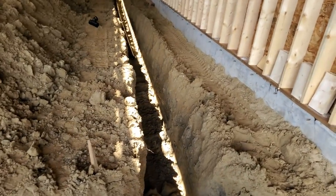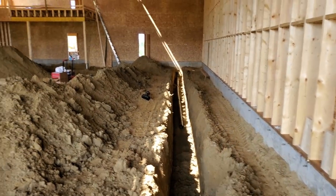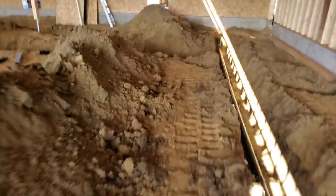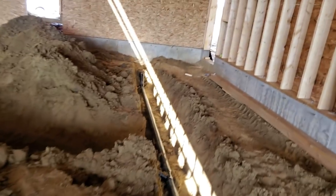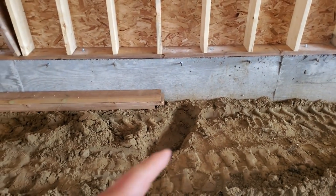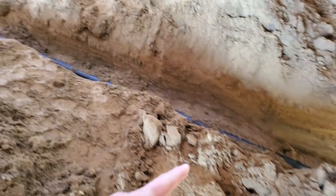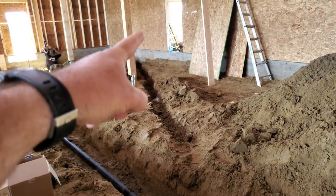We've got trenches like crazy. The electrical panel will be on the outside wall there, and the main electrical cord is going to go through that one into the utility room.